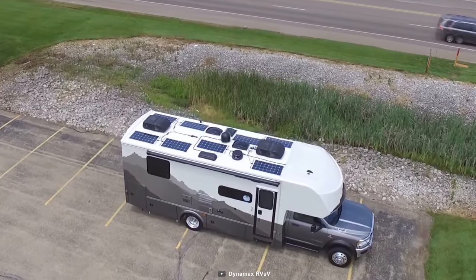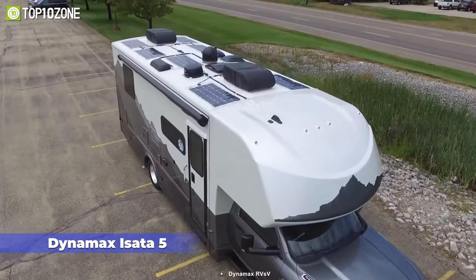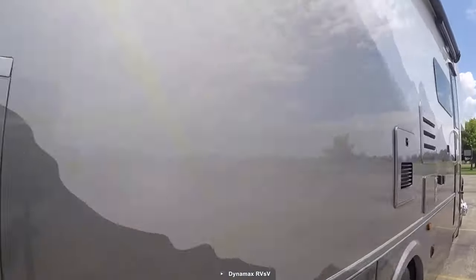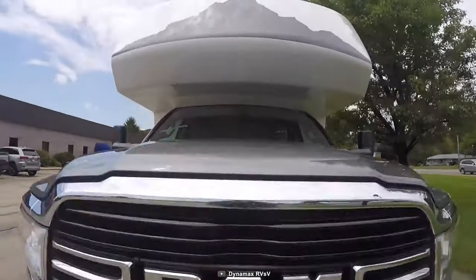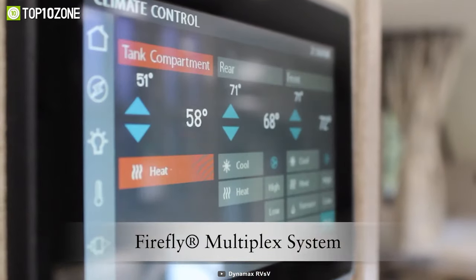Make your entire journey more comfortable and convenient with the Dynamax Isata 5, a Class C motorhome that hauls your gear and provides spacious shelter. It pairs luxury living with a powerful 6.7-liter Cummins diesel engine, while the aluminum truss structured roof with a crown fiberglass skin adds to its rugged construction.